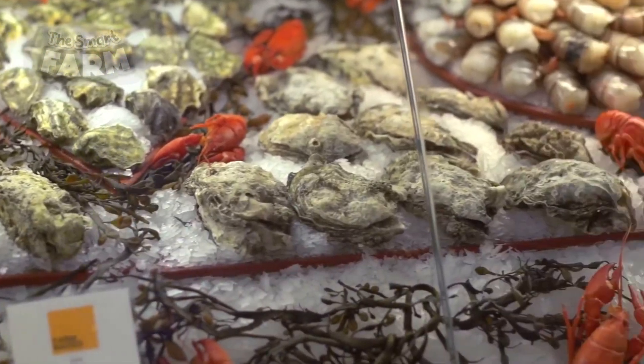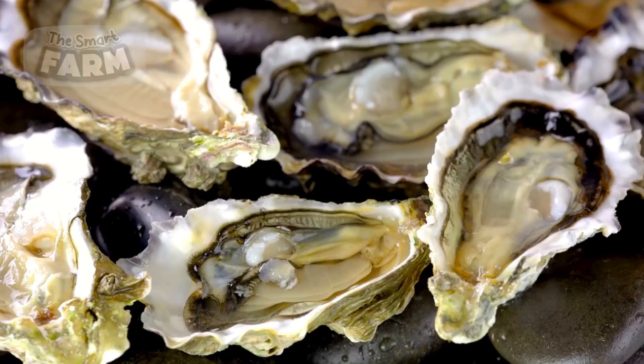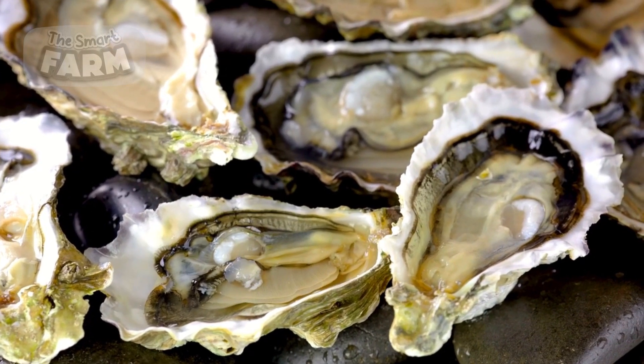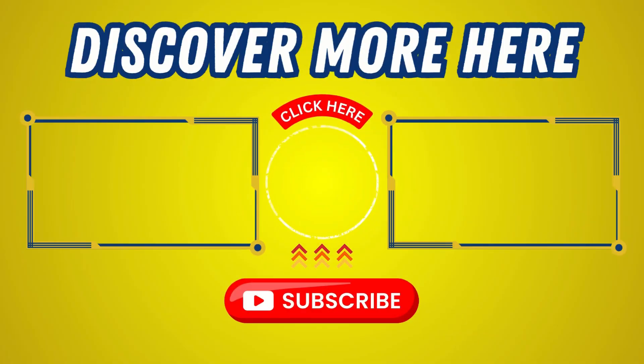If you've enjoyed learning about the intricate process of food production and harvesting, there's so much more to discover. Be sure to check out our other episodes and dive into even more amazing food production stories. Thank you.